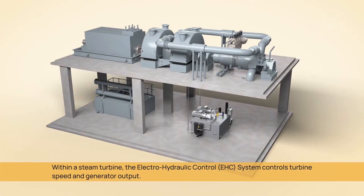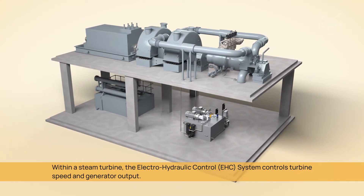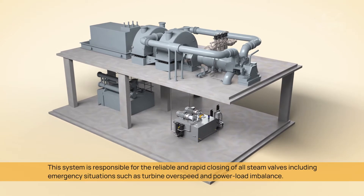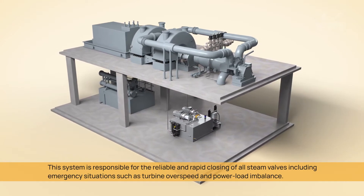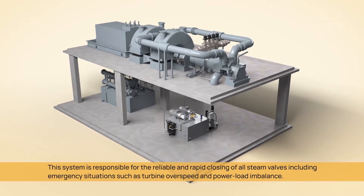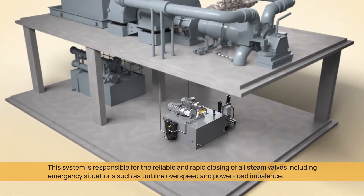Within a steam turbine, the Electro-Hydraulic Control System controls turbine speed and generator output. This system is responsible for the reliable and rapid closing of all steam valves, including emergency situations such as turbine overspeed and power load imbalance.